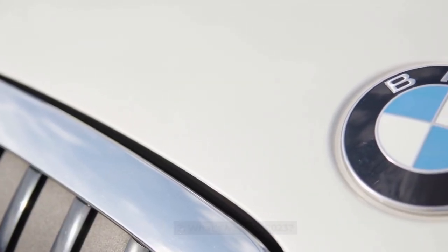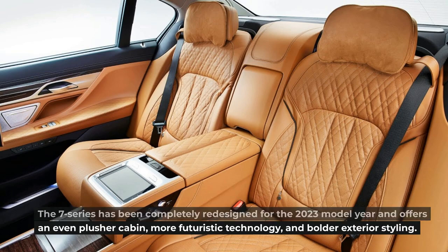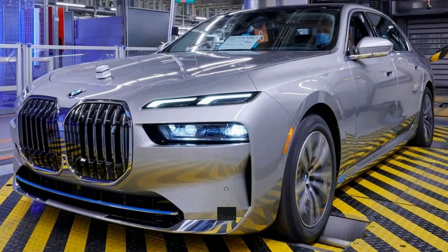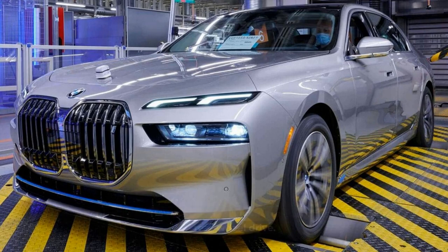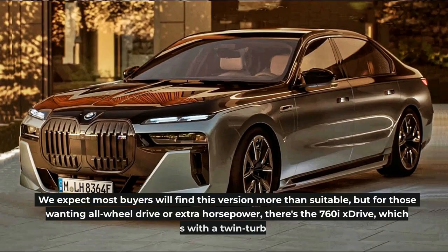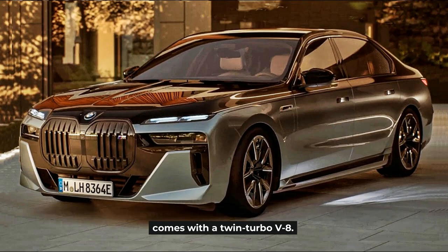What's new for 2023? The 7 Series has been completely redesigned for the 2023 model year and offers an even plusher cabin, more futuristic technology, and bolder exterior styling. The 740i will run BMW's sweetly silken inline-six and is offered only with rear-wheel drive. We expect most buyers will find this version more than suitable, but for those wanting all-wheel drive or extra horsepower, there's the 760i xDrive, which comes with a twin-turbo V8.